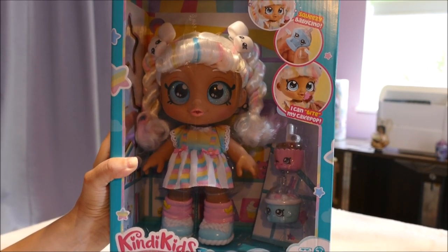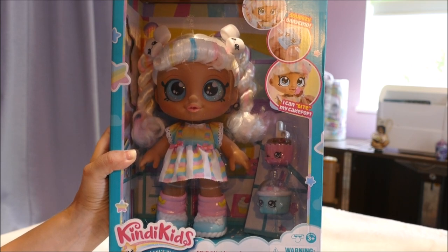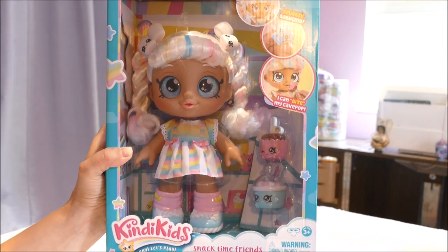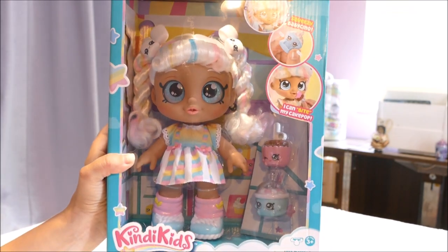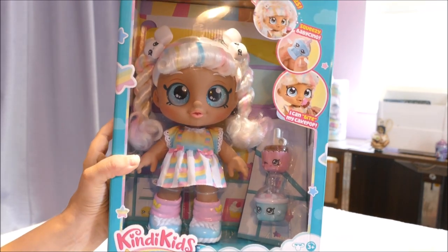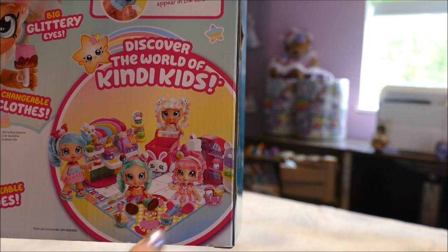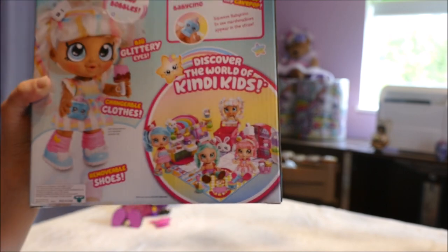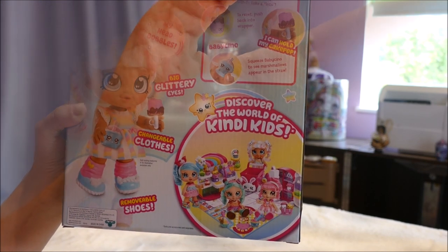The next doll I've decided to review is absolutely gorgeous — this is the Shopkins Kindy Kids. I know when I was a little girl, if I had received this dolly, she would have gone with me everywhere. I love love love the Kindy Kids range. My favorite was Marshmallow, though I do love Rainbow Kate as well. On the back here you can see all four that came out originally. In my personal opinion, Marshmallow is the cutest — though I do quite like Donatina as well. Let's open her up.